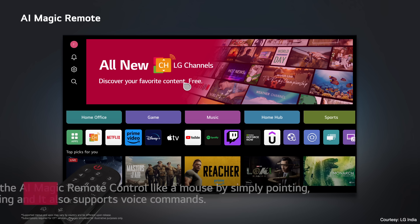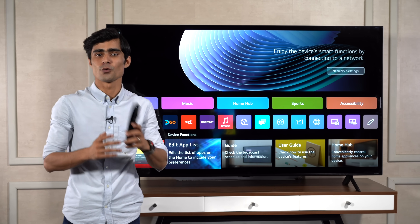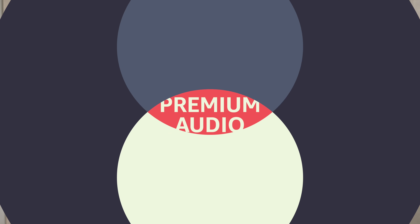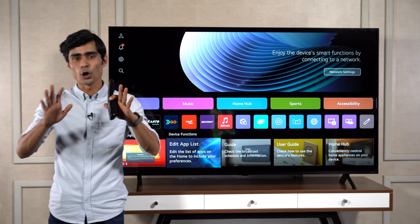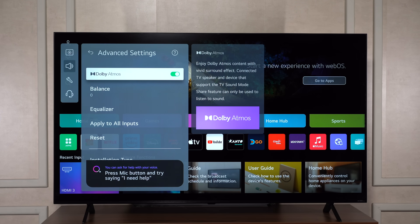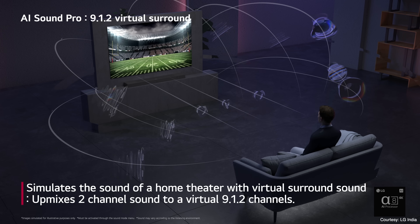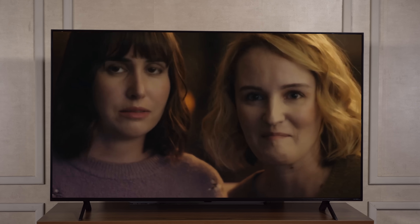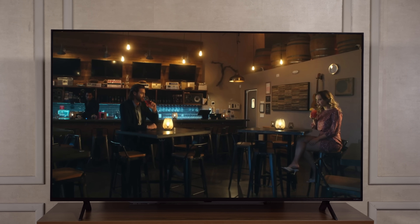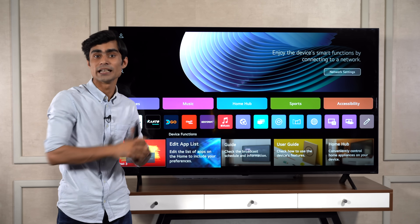LG's magic remote allows you to simply flick the pointer and select options conveniently. You can also use voice commands to control your TV and connected devices. Your TV also needs premium audio to complement those gripping visuals, and apart from powerful speakers and Dolby Atmos, the LG QNET TVs benefit from technologies like AI Sound Pro and AI Game Sound. These features intelligently optimize the audio based on your room acoustics and the content that you are watching.